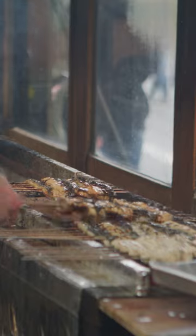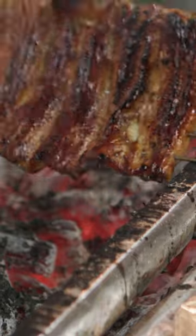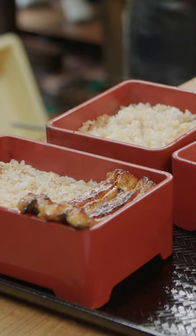Eel has to be constantly monitored while it's cooking to achieve even grilling. Chefs steam, then grill each eel three times, dipping it into sauce between each grilling. Kabayaki, presented in a lacquer box with rice, is called unaju.